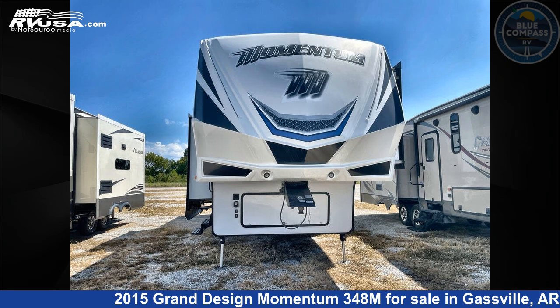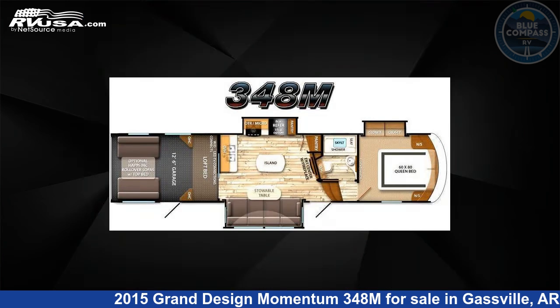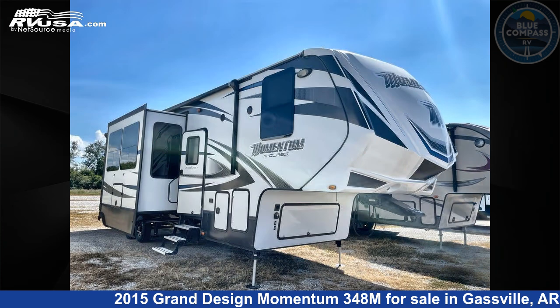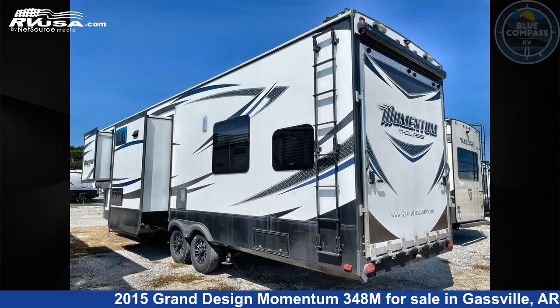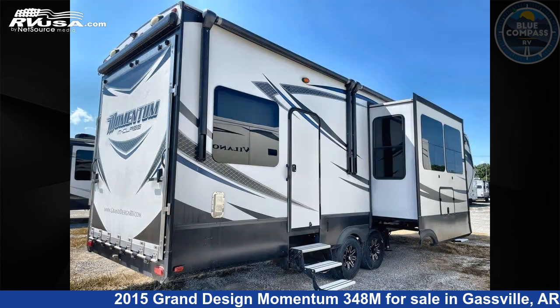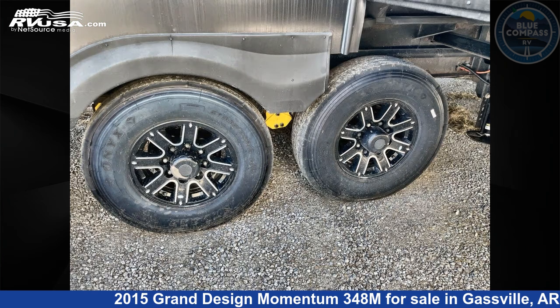This 2015 Grand Design Momentum 348M is a Toy Hauler RV. It is located in Gasville, Arkansas, 72635, and is offered for sale by Blue Compass RV Gasville. Click the link in the video description to visit RVUSA.com and see more photos as well as the current price.